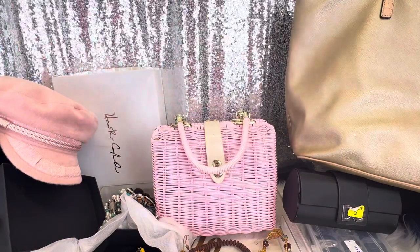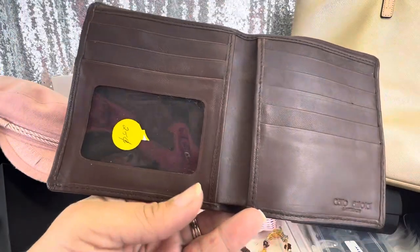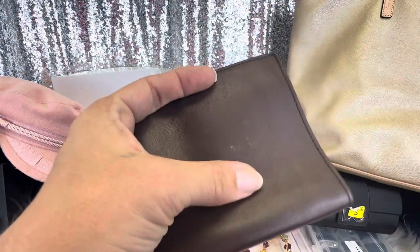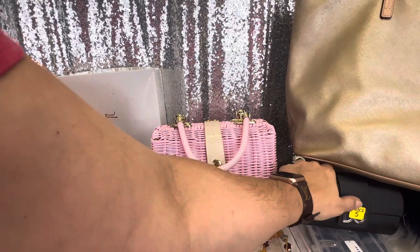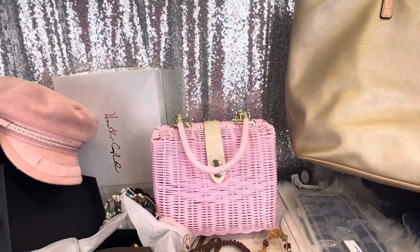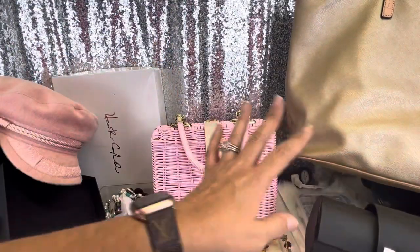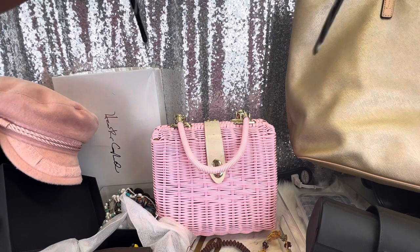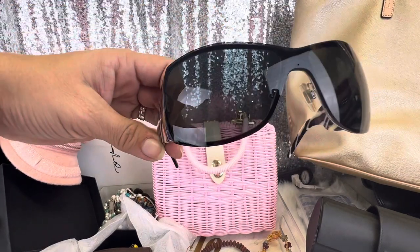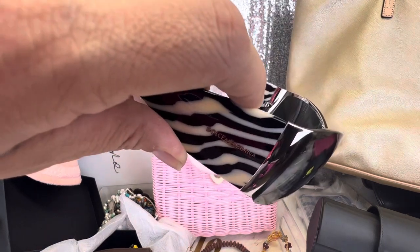I picked this up — it was a quarter. It's a really nice leather wallet; I'm going to see if my dad wants it. It's calfskin lambskin, very soft. And this was $5 for Dolce & Gabbana sunglasses — absolutely. They are authentic, like the shield glasses. These will be for sale if you are interested, and they are in very, very good condition.